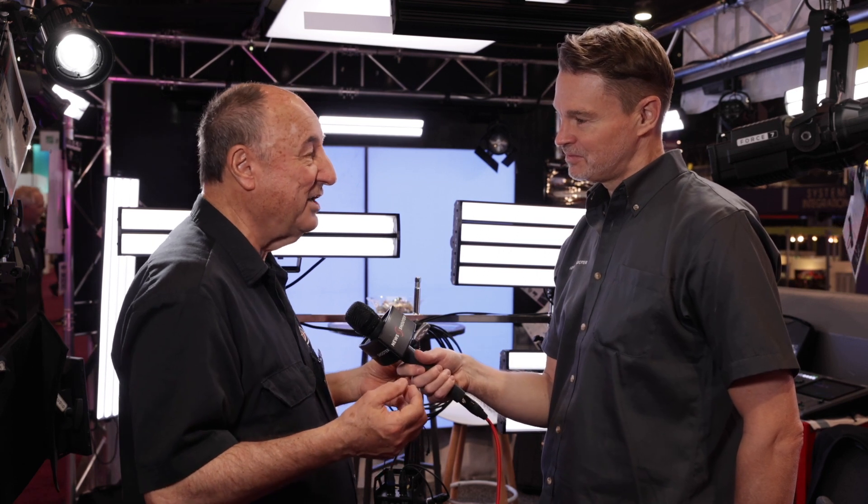Remote phosphor — a lot of people don't know what it is. Those are blue LEDs behind the phosphor, and the phosphor is in these plastic tubes. It's 95 TLCI — Television Lighting Consistency Index — and 99% perfect skin tones. And then it throws light for like 20 to 30 feet.